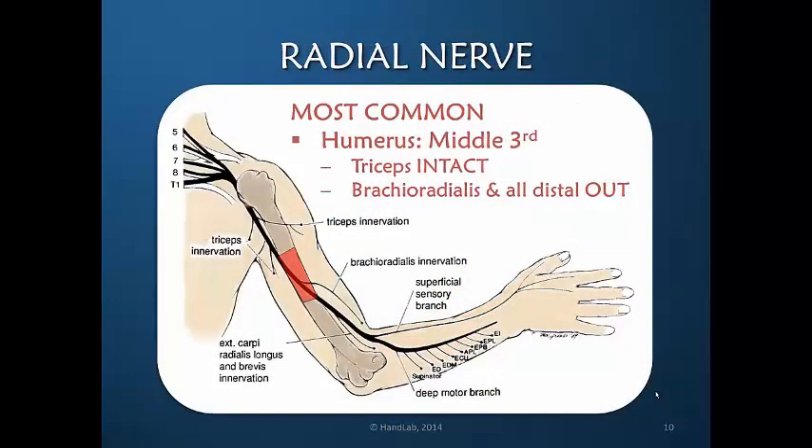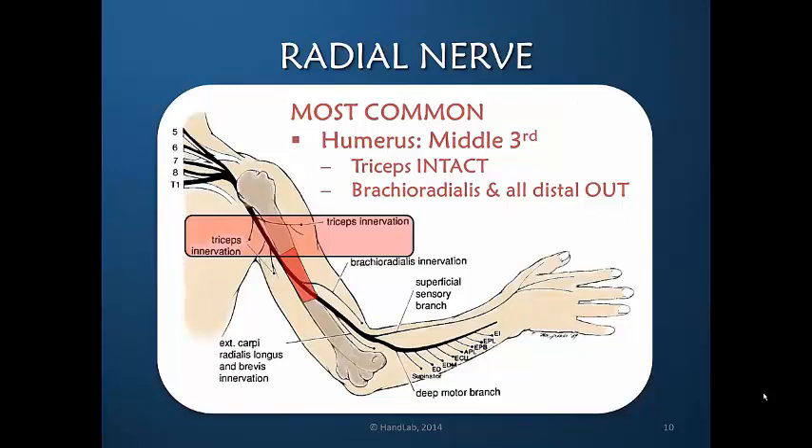The most common injury is to the radial nerve as it spirals around the humerus at the mid-level. The triceps remains intact because its innervation is proximal to the level of injury. The brachioradialis, radial and ulnar wrist extensors, all finger and thumb extensors, and the supinator are absent, along with loss of sensibility to the dorsal radial aspect because the superficial sensory branch is also non-functional.